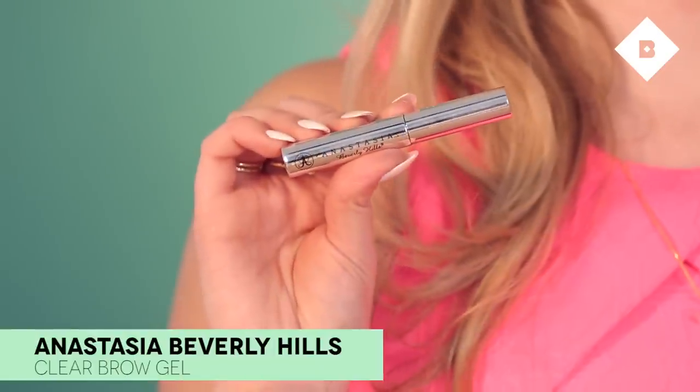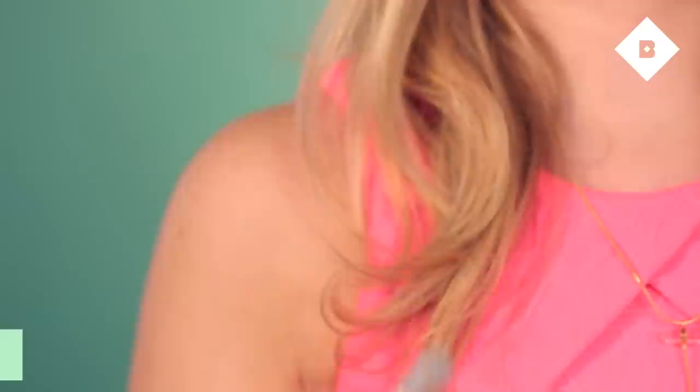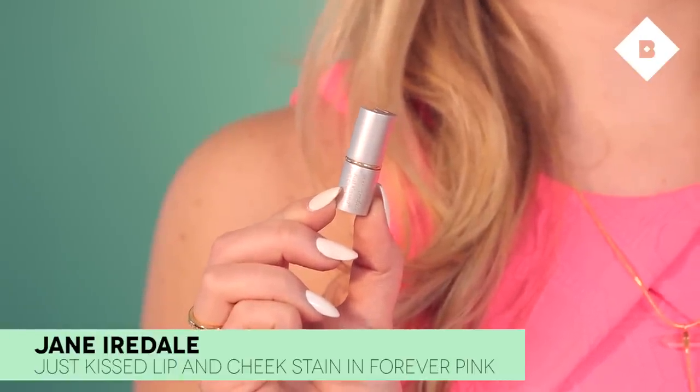Now that my eyes are done, I'm going to do a little bit of brow using Anastasia's Brow Gel. This is a clear brow gel — normally I would fill in my brows, but for this look I'm keeping it natural and just using the gel to shape my natural arch and keep my brows in place all day. To finish off my look, I'm going for something really natural — Jane Iredale's Forever Pink. This is a lip and cheek stain. When you apply it to your lips it brings out the natural color for a really pretty natural flush. I'm just going to apply this all over — the consistency is really nice, it's almost like a balm.